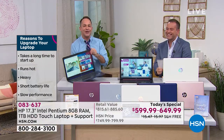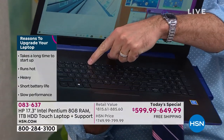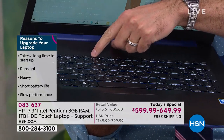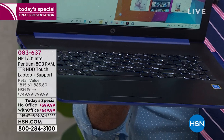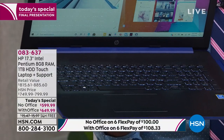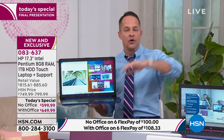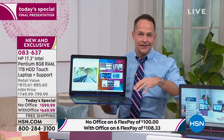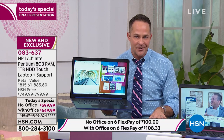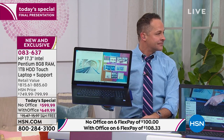Backlit keyboard — let me show you. F5 will turn your keyboard on and off. Whether it's night or day, whether you're on a plane, train, or automobile, maybe in a classroom — great for kids going back to school. When the professor turns off the lights for a presentation, you've got a full backlit keyboard. And it's an alphanumeric keyboard — there's a full number pad on the side as well.